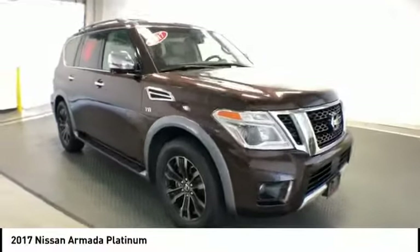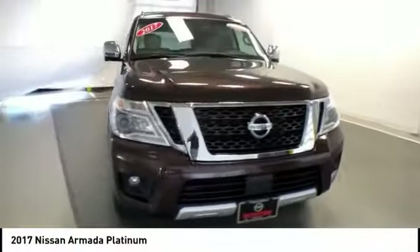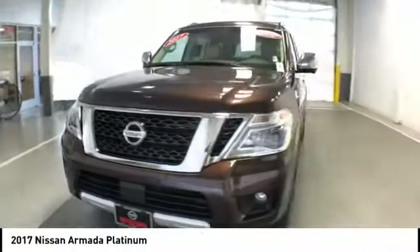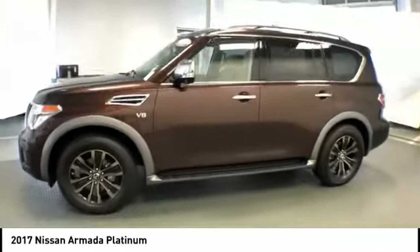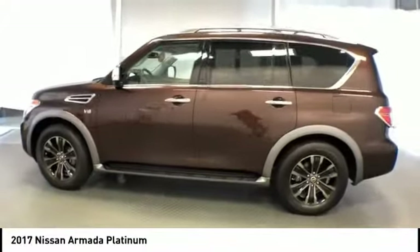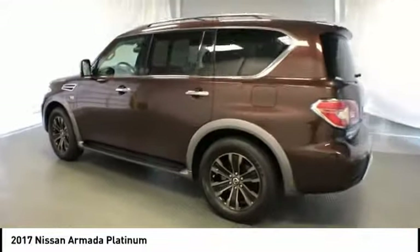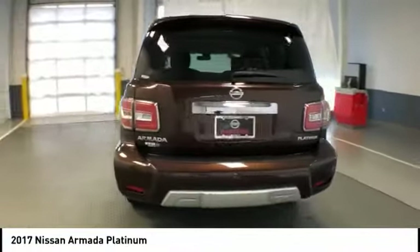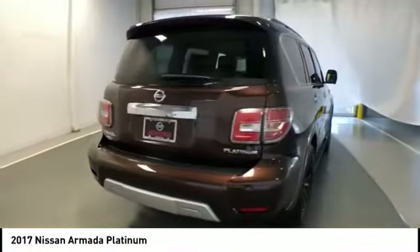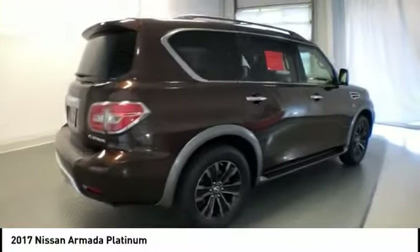Come test drive the 2017 Armada. The Nissan Armada is a full-size SUV which seats up to eight comfortably. It boasts a powerful engine and has a 9,000-pound tow rating, which puts it at the top of the class. Set foot in an Armada and set off on the ultimate driving adventure, priced below $50,000.